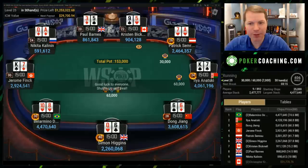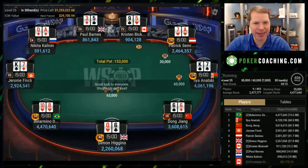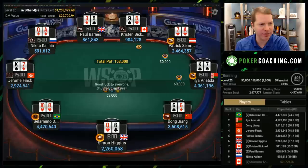Hello, everyone. My name is Jonathan Little. Hope you're having a fantastic day. Today, we have a very interesting final table to review from you. This was played on GG Poker. This is a World Series of Poker final table featuring Kristen Bicknell.